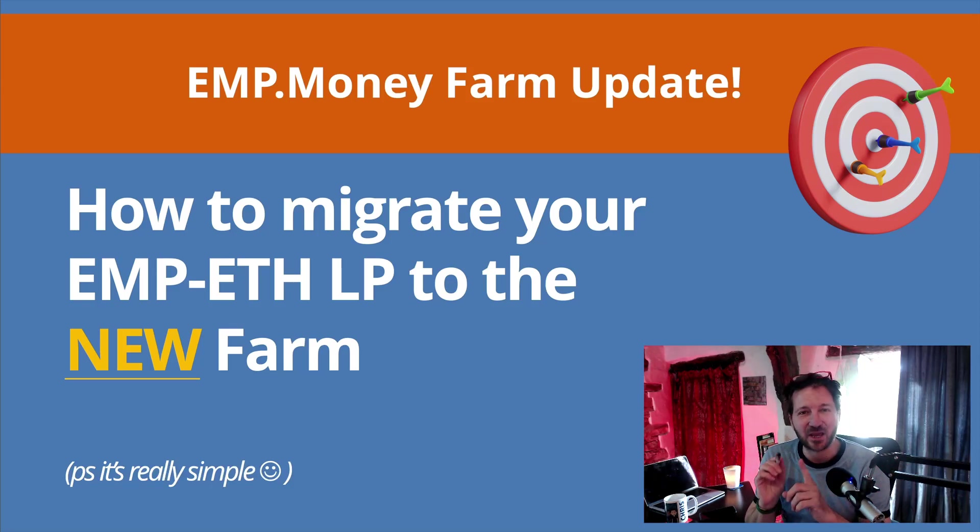Hello chaps, it's Chris Farrell here. I've got a quick-ish video for you — there's something important I want to share if you are staked in the EMP ETH farm at emp.money. The headline is: if you're staked in the EMP ETH LP farm, you will need to move the LP from that farm into a new EMP ETH LP farm. It's really simple — just a couple of clicks — and we're going to do it all in this video.